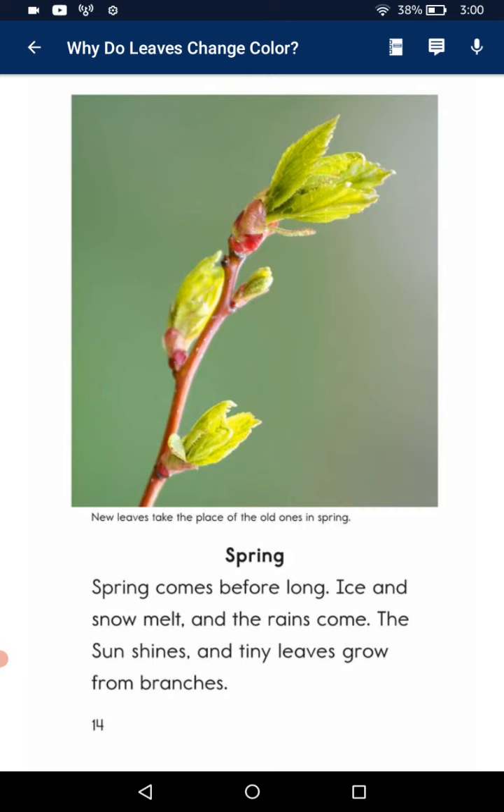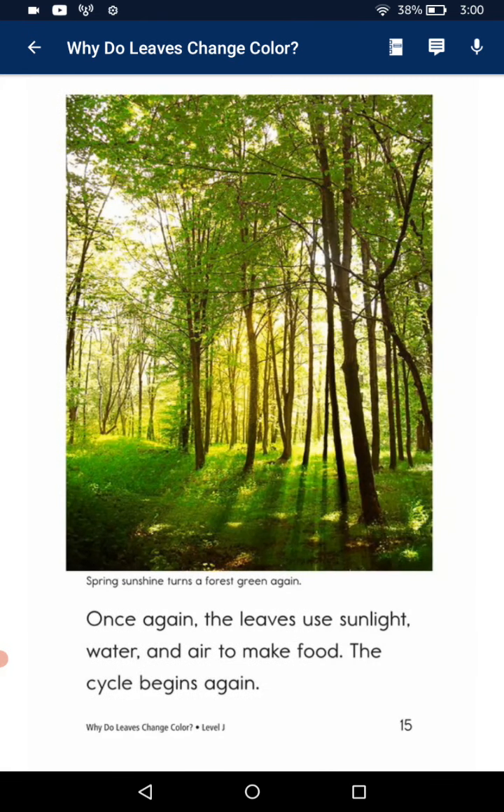Ice and snow melt and the rains come. The sun shines and tiny leaves grow from branches. Once again, the leaves use sunlight, water and air to make food. The cycle begins again.